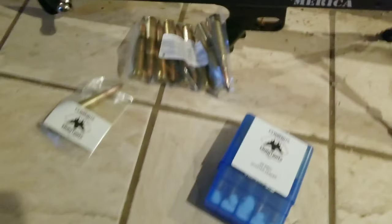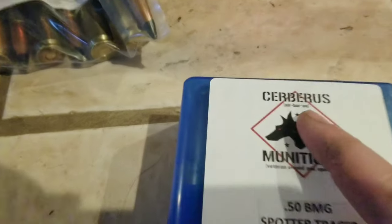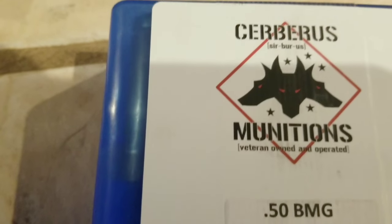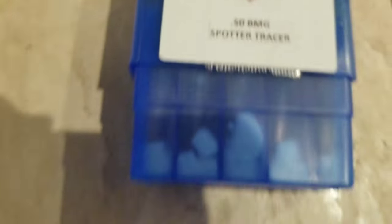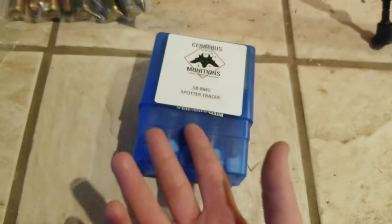Where's the best place to buy 50 BMG ammo? Oh, really? This is where it is. I just want to give a quick shout out to Serbus Munitions — the best place to buy 50 BMG ammo.